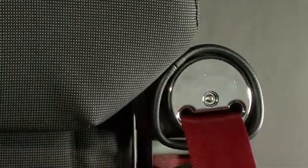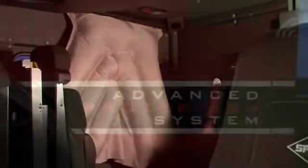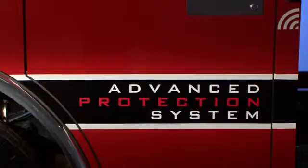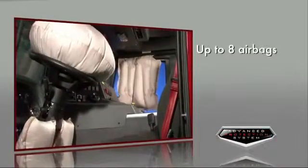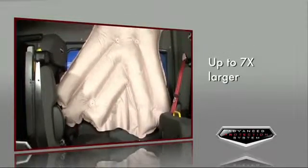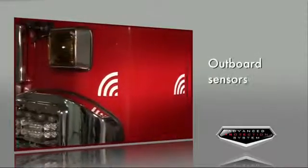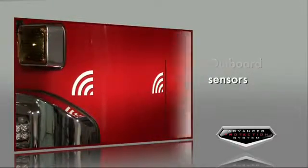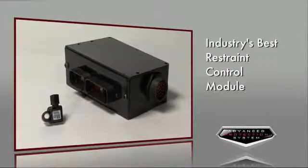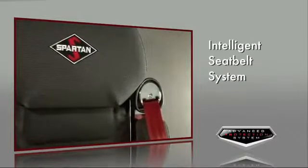In August 2012, we improved our Advanced Protection System, and it's now the industry leader in occupant safety by a wide margin. We've added up to eight airbags in the cab with four industry-first airbag positions. These airbags are up to seven times larger than other airbags on the market, with outboard sensors that control airbag deployment, the industry's best restraint control module — the brain of the system that deploys the airbags — and an intelligent seat belt system.